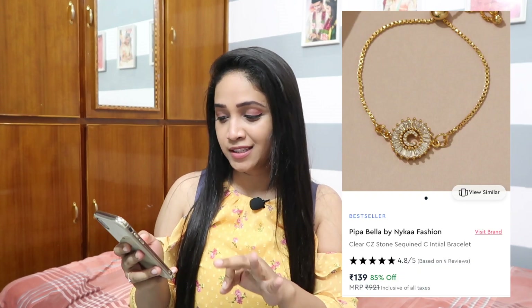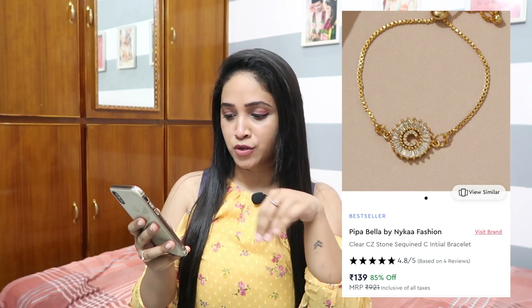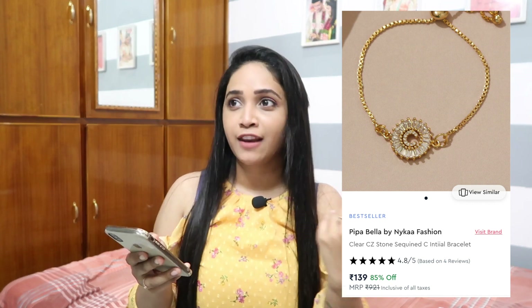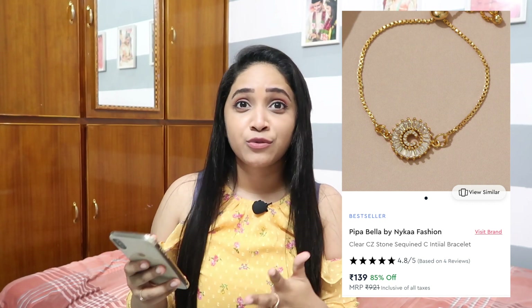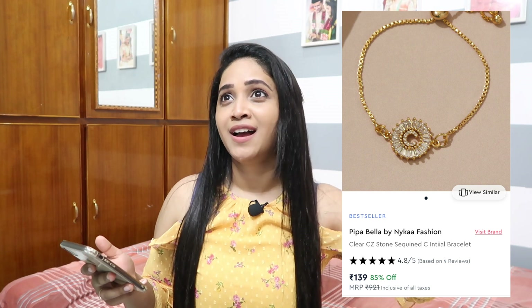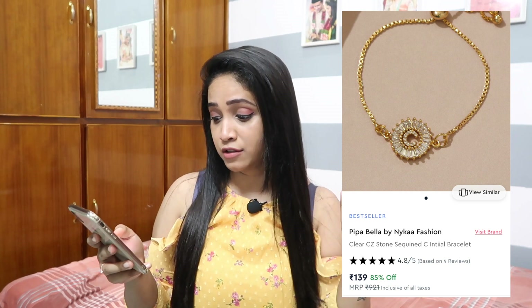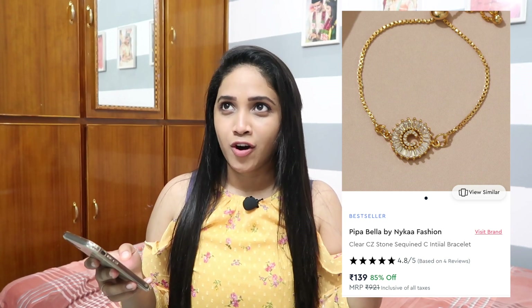I found amazing bracelets on Nykaa. First is a bracelet with clear sequined stones all over — very simple, and you can stack it with your watch. If you like stacked bracelets with alphabet initials like your name — S, A, or something — check this out. They have different alphabets to choose from and it looks super cute. This is for 227 rupees on sale with a 68 percent discount.